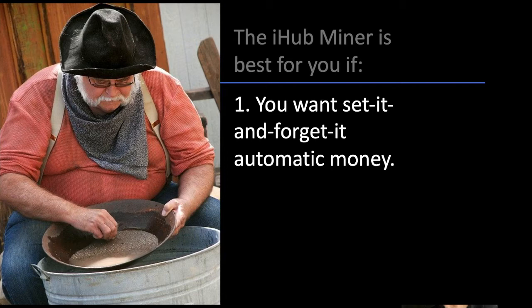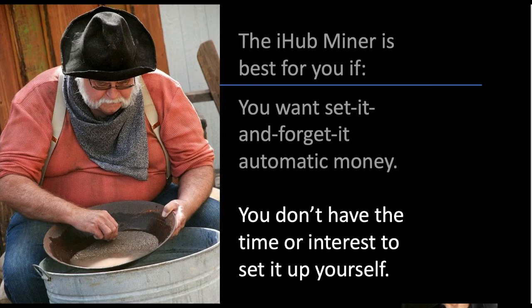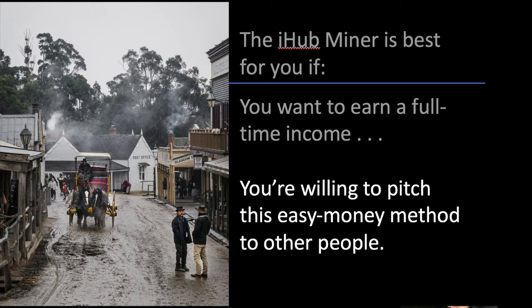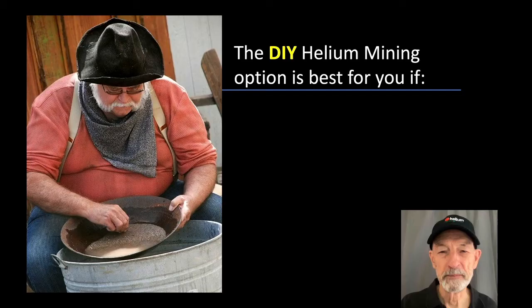The iHub miner is best for you if you want set-it-and-forget-it automatic money, you can't afford much money up front, you don't want to make an investment then risk losing it, you don't have the time or interest to set it up yourself. The iHub miner is also best for you if you want to participate in iHub Global's affiliate program, you want to earn a full-time income, and you don't mind working the front end to make it happen.